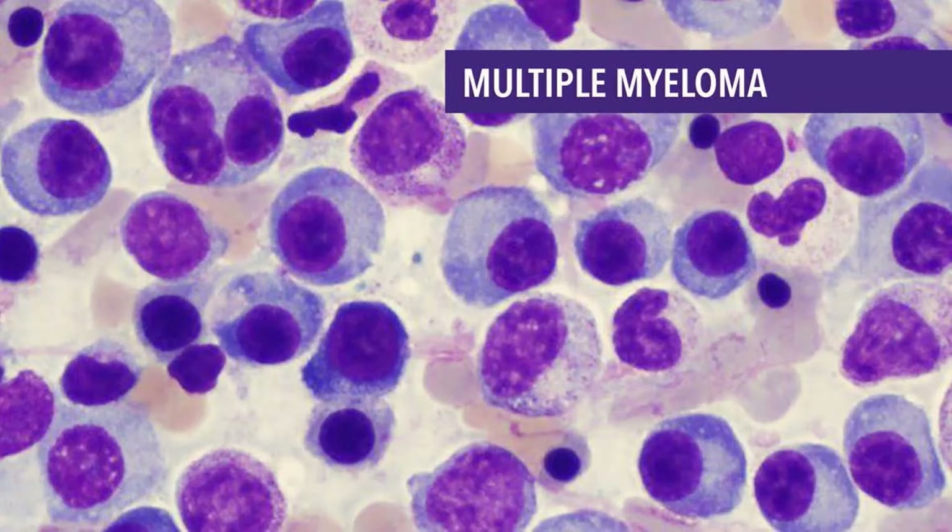Kidney problems: Myeloma cells make an antibody that can harm the kidneys, leading to kidney damage and even kidney failure.